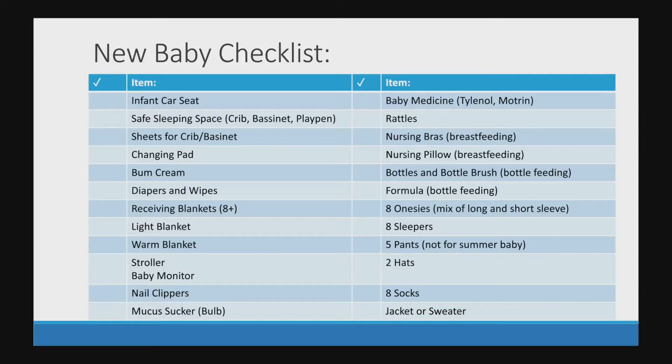So for my minimalist list of what you need for a newborn: if you are delivering in a hospital, you will need an infant car seat to be released from the hospital with your baby. Car seats are the only way to transport a baby by car safely, so that's definitely big on our baby checklist.